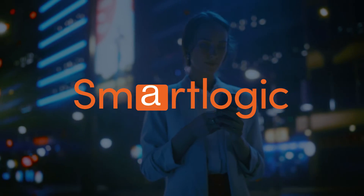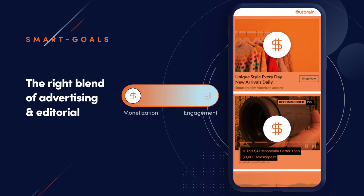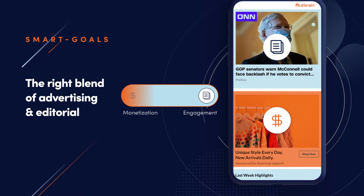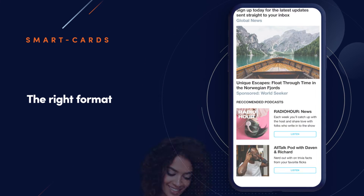No more stress about the optimal setup. SmartLogic does the hard work for you. The SmartGoals feature finds the optimal blend of advertising and editorial recommendations that delivers on your business needs. SmartCards learns about audiences and chooses the best format, delivering a richer user experience.